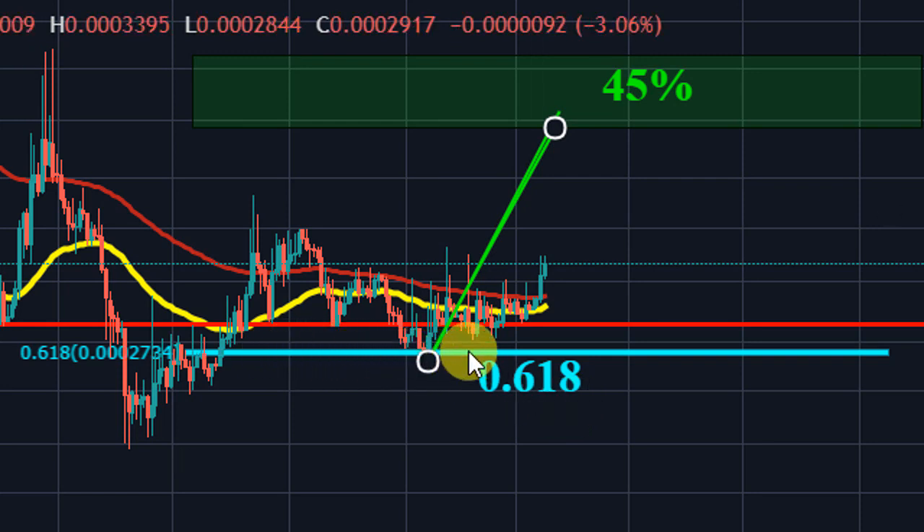Going back to Neblio — I'm expecting a one-to-one extension. Basically the only area of resistance we have right now for Neblio is this area right here. As long as we break it, most likely we're going to get an easy ride to a 45 to 50% move to the upside.